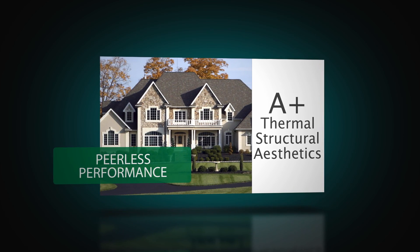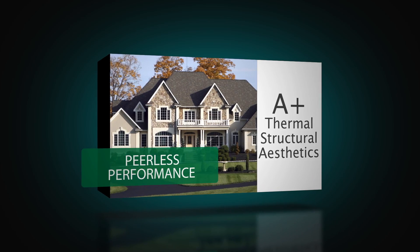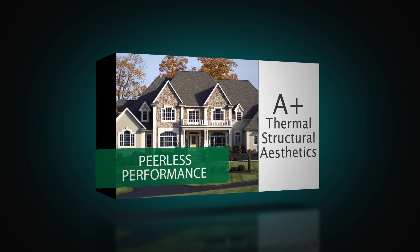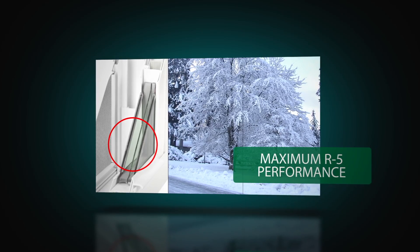Additional performance achievements include incredibly low air leakage marks on the double-hung and a DP-50 rating on the two-light slider model. R5 thermal performance is available with two triple-pane options.